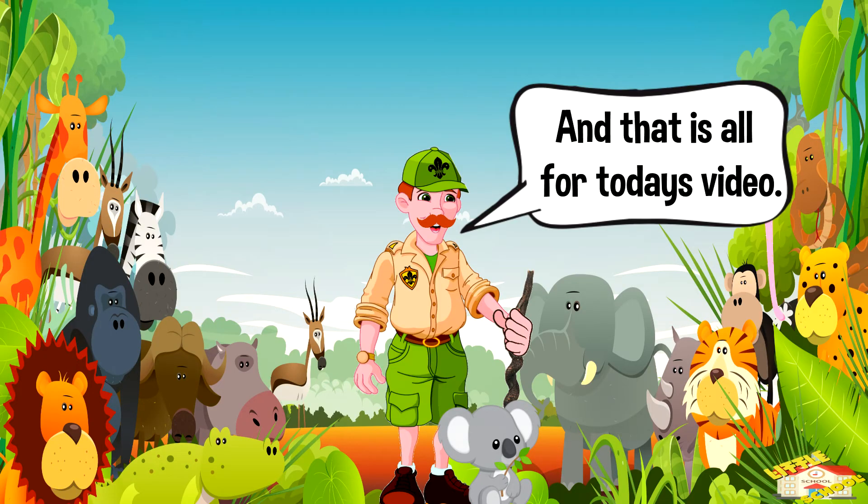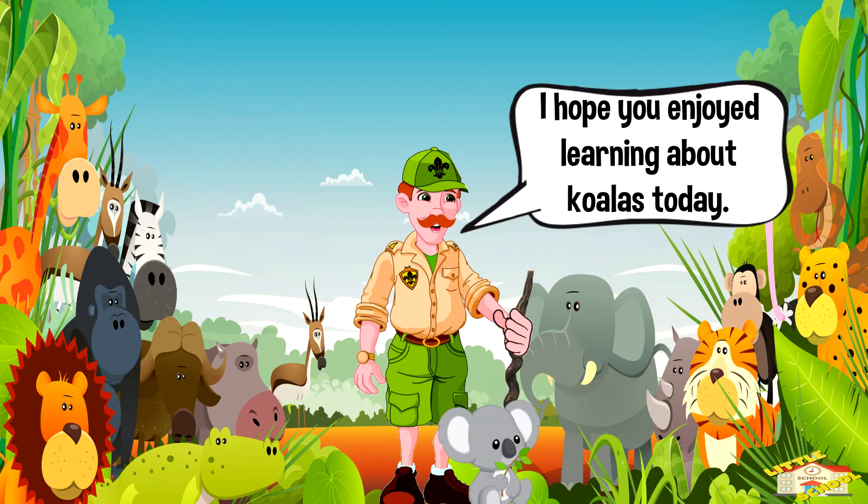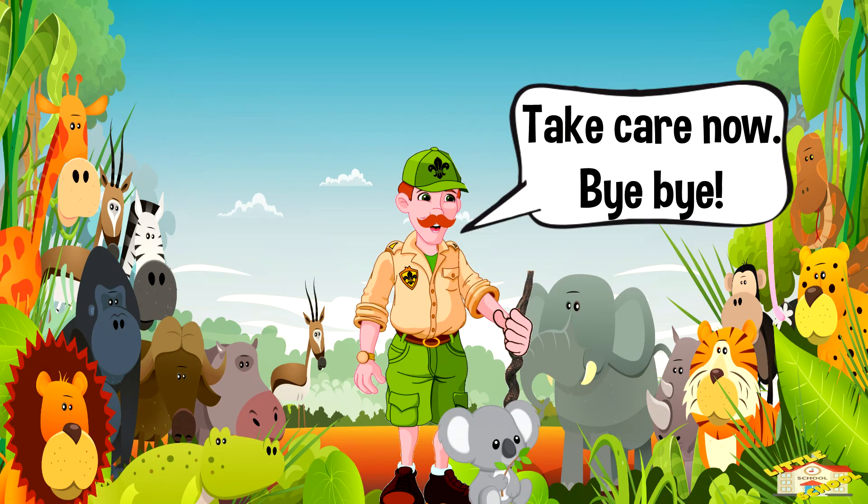And that is all for today's video. I hope you enjoyed learning about koalas today. Take care now. Bye-bye.